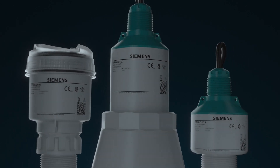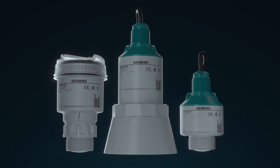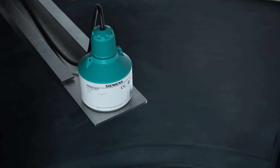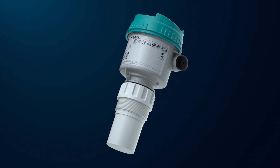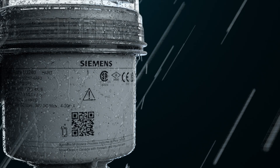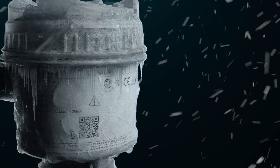Just as Siemens offers a wide range of choices for level measurement technology, we also offer choices when it comes to system integration of our LU and LR devices. This includes how they are set up, manipulating the data they read, and even the pre-engineering planning stages. Our LR products are our radar line of transmitters, and our LU products are our ultrasonic transmitters. Both collect reliable level measurements of materials.